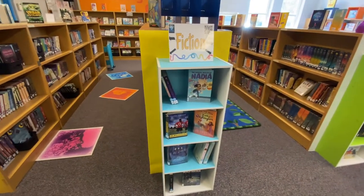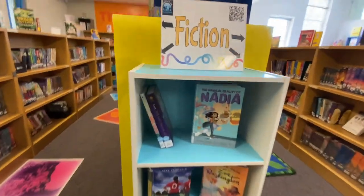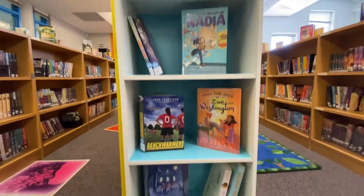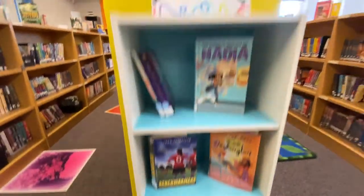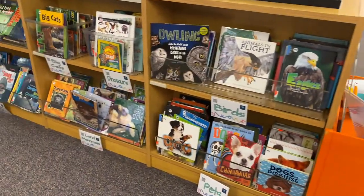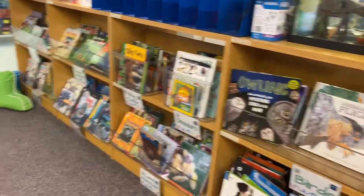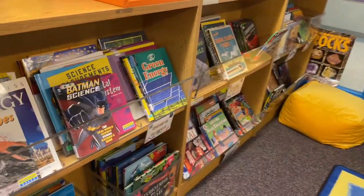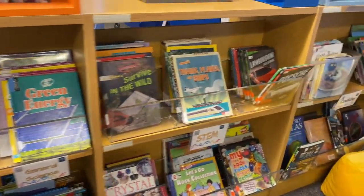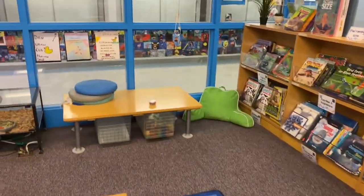Mrs. Robinson does a great job of featuring our brand new books in these cute little bookshelves. All of our new books will be found here, so that's a great place to start if you're looking for something new to read. On the side of the science zone, we have a lot of animal books, and on the other side we have more non-fiction books about science and ecosystems, rocks and minerals, STEM, cooking, and more — all on the left side of our science zone.